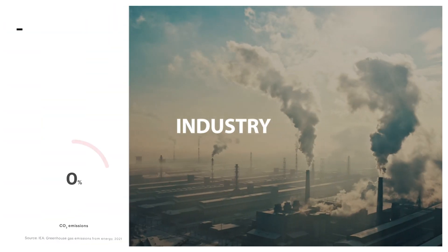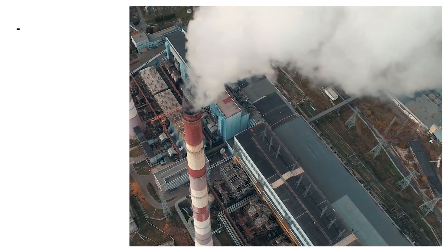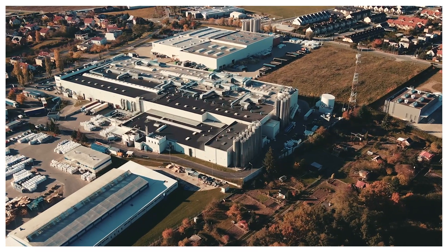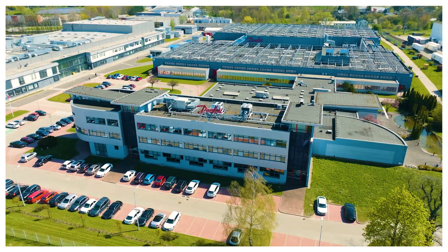Factories are the beating heart of the industry sector that account for 39% of all global energy-related carbon emissions. The challenge for factories all over the world is to meet growing demands for production while curbing emissions. This factory in Grodzisk, Poland runs on 100% green energy.